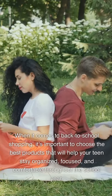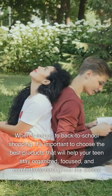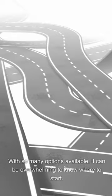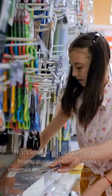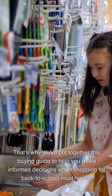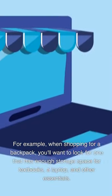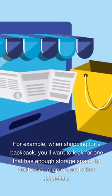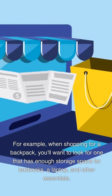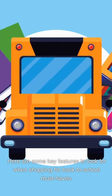Buying Guide. When it comes to back-to-school shopping, it's important to choose the best products that will help your teen stay organized, focused, and comfortable throughout the school year. With so many options available, it can be overwhelming to know where to start. That's why we've put together this Buying Guide to help you make informed decisions. When choosing a product, consider its features and how they will benefit your teen. For a backpack, look for enough storage space for textbooks, a laptop, and other essentials, as well as padded straps and back panels for comfort, and durable materials that can withstand daily wear and tear.